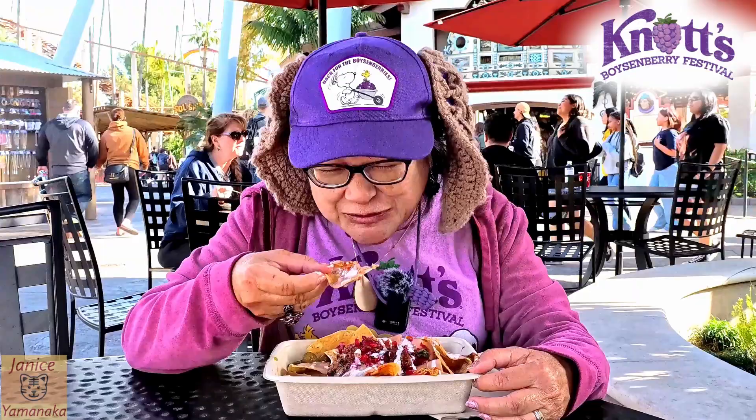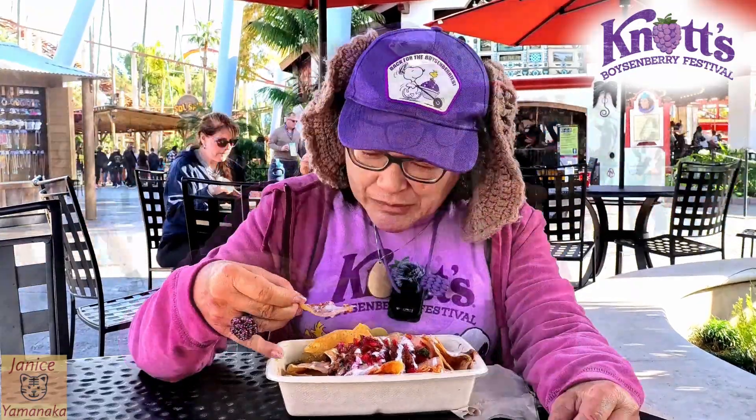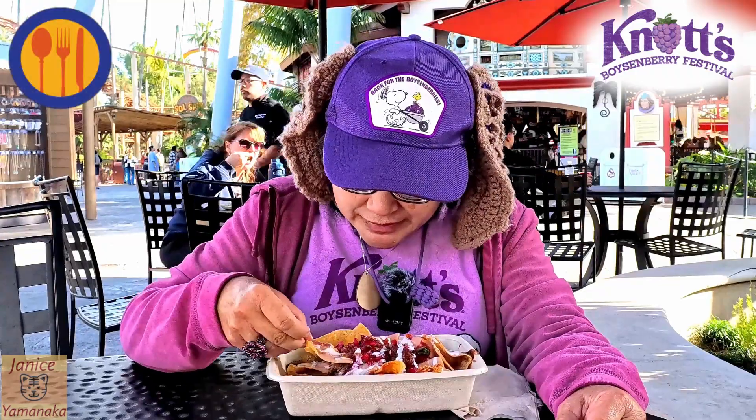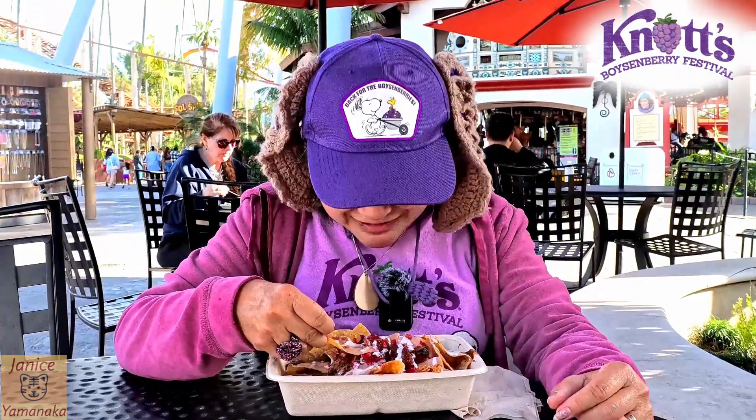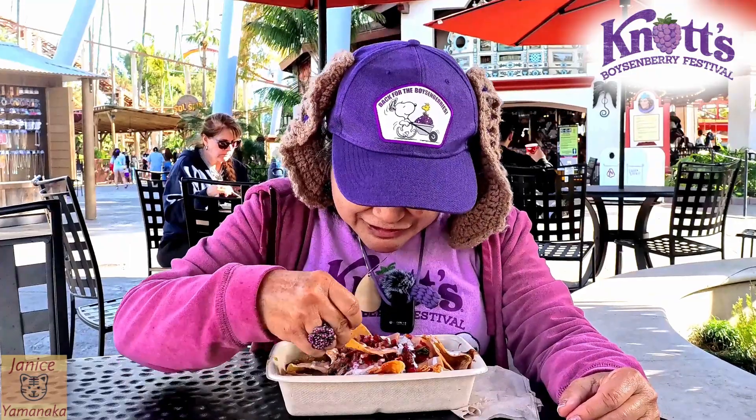Actually, this tastes pretty good. The nachos usually are not on the meal plan, but this is a special item and it is on the meal plan. Even though their sign does not have the little meal plan logo on it, they did not charge me for the nachos.